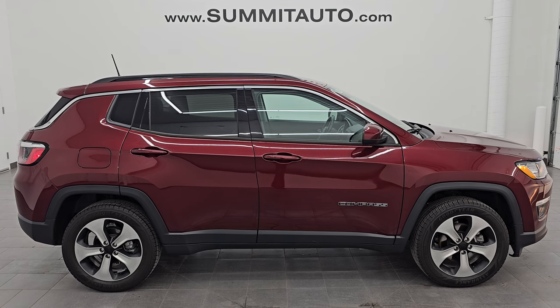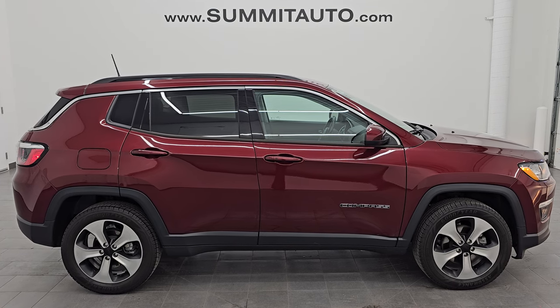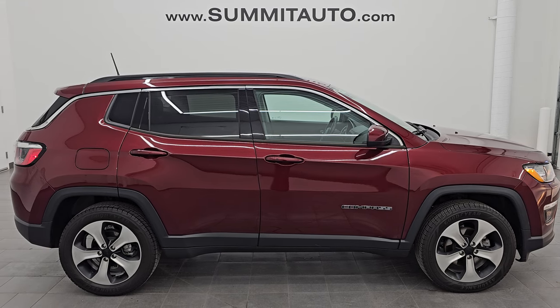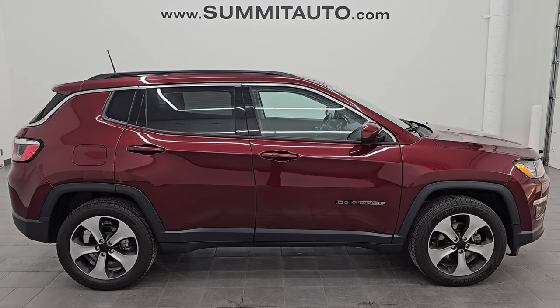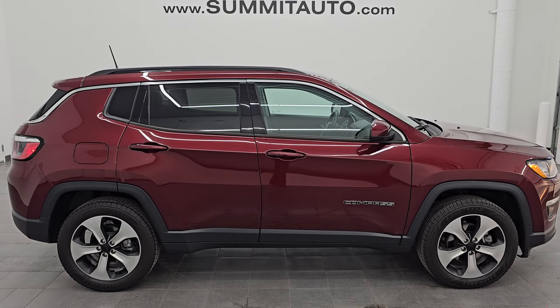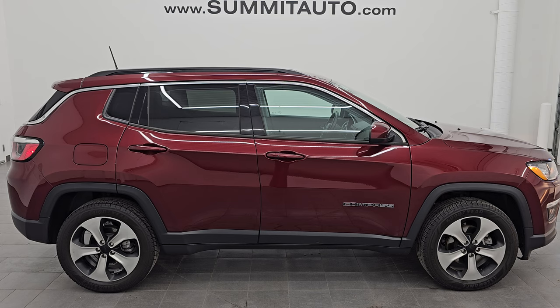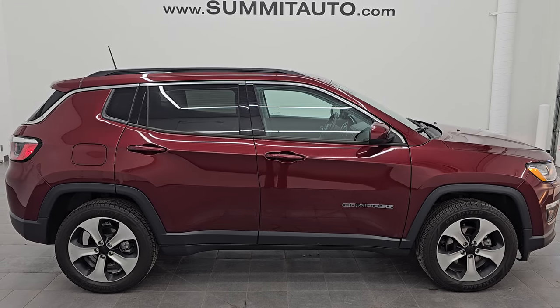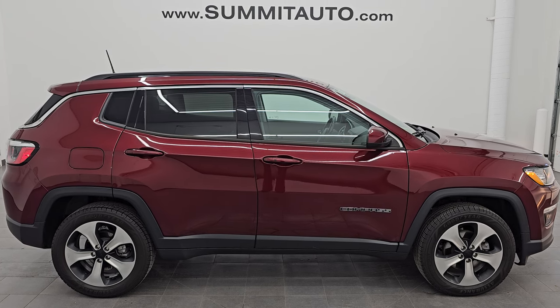In a second you will see a link to subscribe to my YouTube channel in the upper left, a link to all the Compass videos I've ever done in the upper right, a link to this vehicle on our website in the lower left, and a link to one of our latest YouTube videos in the lower right. Click those, check us out. We're super excited to help you with this ultra-clean 2020 Jeep Compass Latitude 4x4 in red velvet pearl coat. Thank you so much for checking out the video — remember to like, subscribe, and share on the YouTube channel. Thanks again and have a great day.